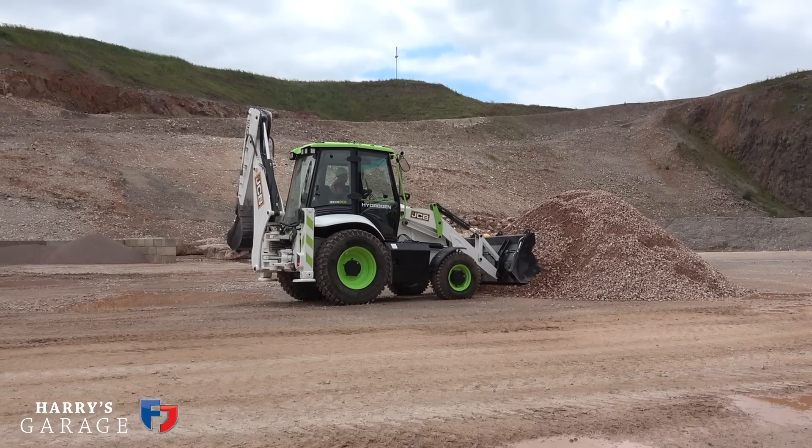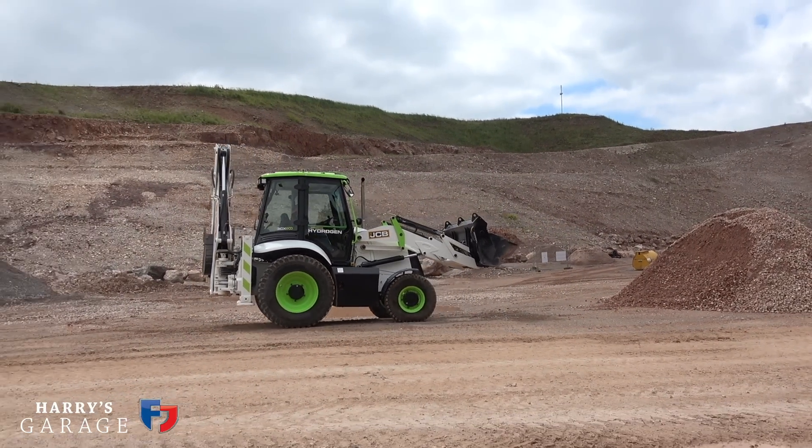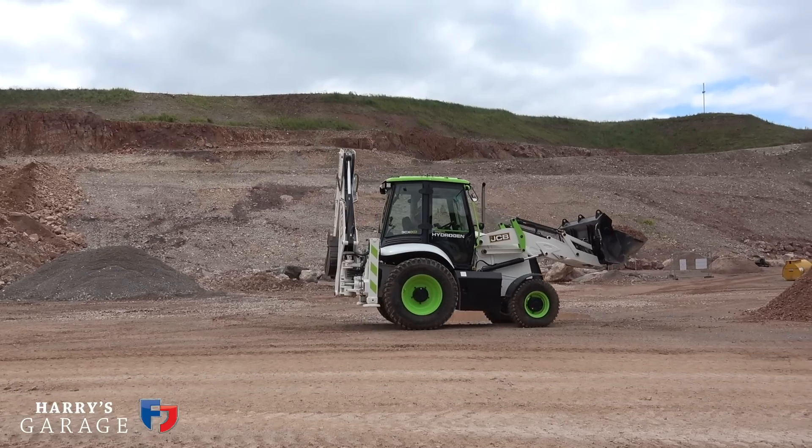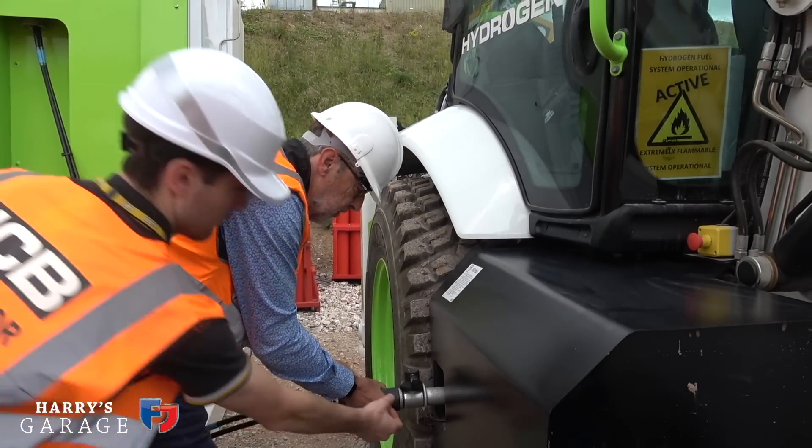They found it easier than expected to turn an internal combustion engine into a hydrogen ICE. People used to complain about NOx, but that was because of very high running temperatures. They've now discovered very lean technology to make it more efficient and not produce the NOx. The price of the engine is basically the same — if anything, ever so slightly cheaper than a diesel engine. An excavator was there working; it has the same range. You could swap a hydrogen engine into a combine: just replace the diesel tank with cylindrical pressurised hydrogen tanks.